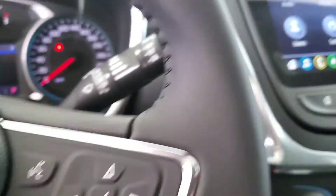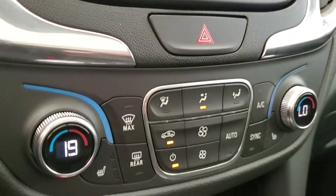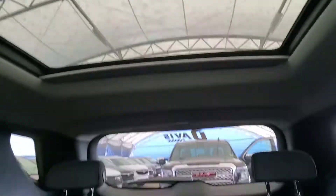Voice command, Bluetooth, rear view camera, navigation, heated front seats, panoramic sunroof, and cloth seating for five.